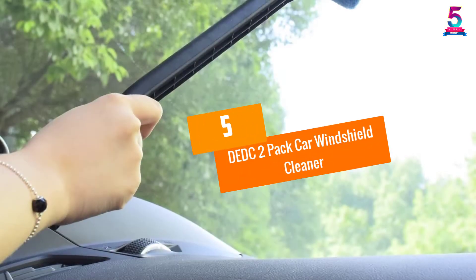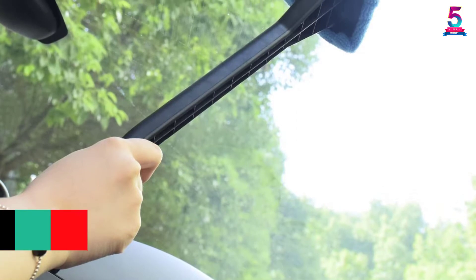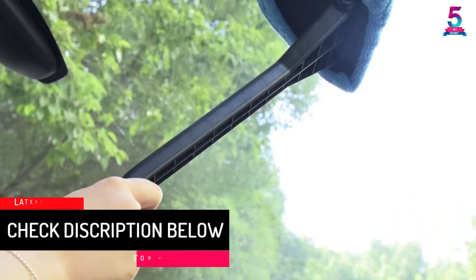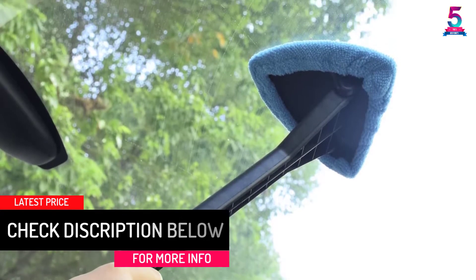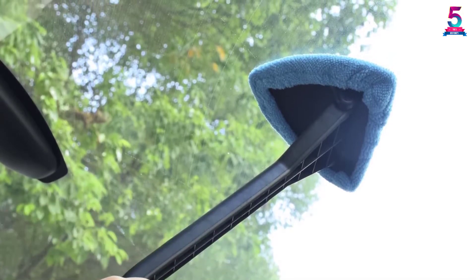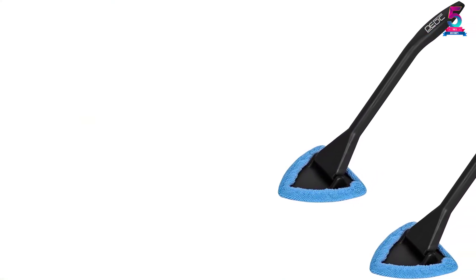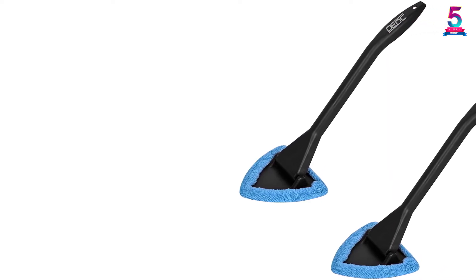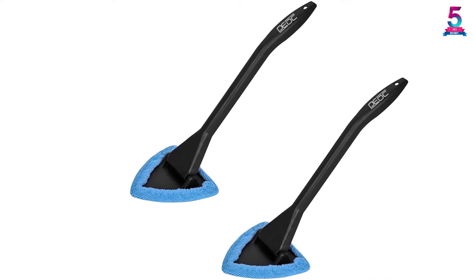At number 5: DEDC 2-Pack Car Windshield Cleaner. The DEDC is a 2-Pack windshield cleaner, or glass cleaner wand, that will satisfy all your glass surface cleaning needs. Buying this device does not mean you will only use it to clean your vehicle alone — you can also use it to clean windows in your home. You can clean the inside and outside of your car windows with this tool, as it is excellent in removing moisture and fog from any vehicle.